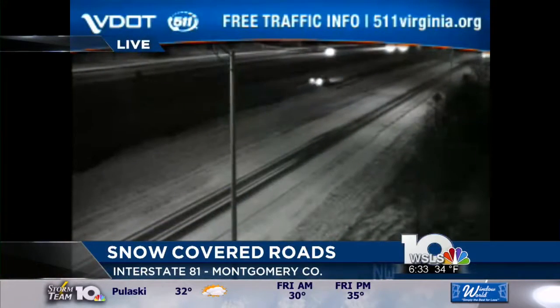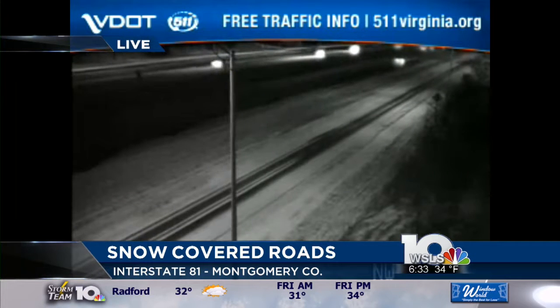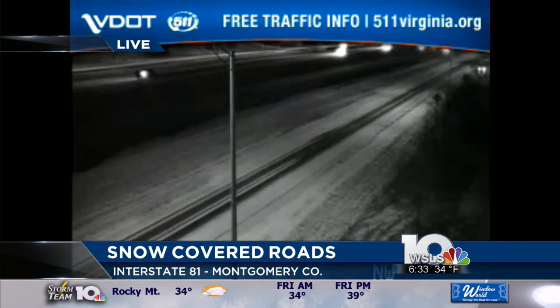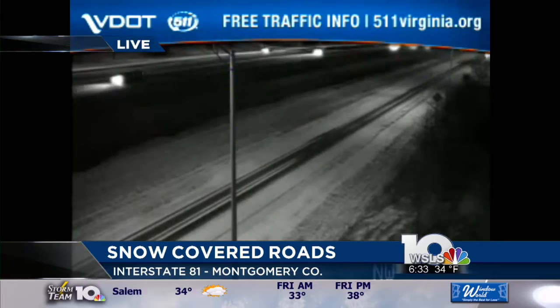Let me give you a live look this morning at Interstate 81 in Montgomery County, where you can see the tracks where cars have gone through. Things are looking a little snow-covered on some of the roadways this morning, where we're seeing possibly some areas up to a half inch or so, but generally a dusting that's coming down for folks there.